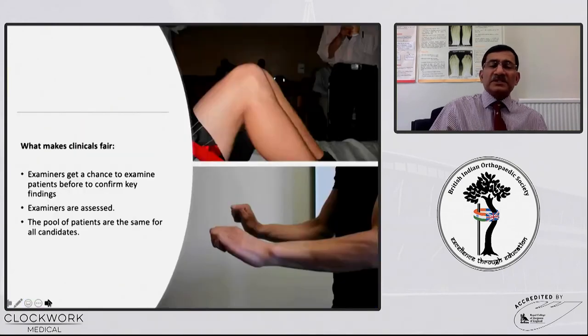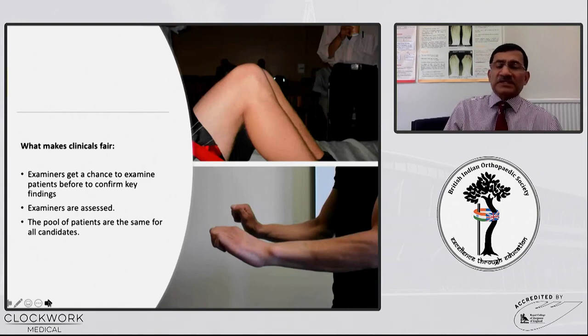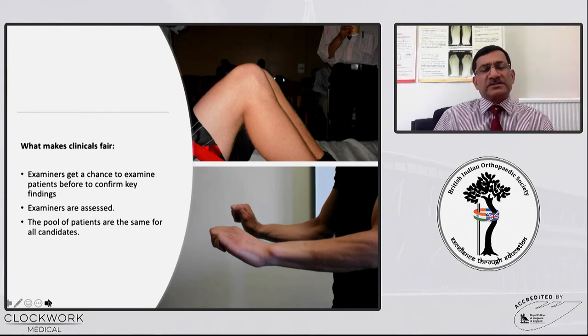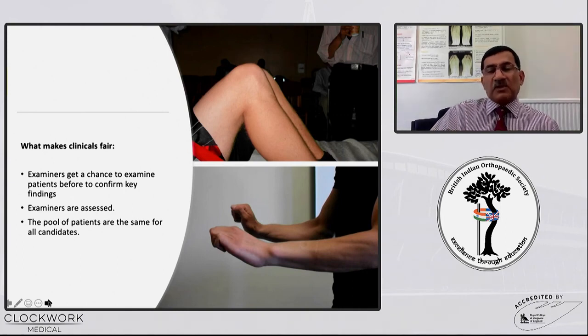For the clinicals, examiners give you a chance to examine patients. For the time being they are all virtual, but from May or November next year there may be real patients, though the format may slightly change. There might be simulated sessions for short cases, and the intermediate cases will be with patients for about three cases. The examiners are also assessed during the clinicals, and the pool of patients for the day is the same for all candidates.